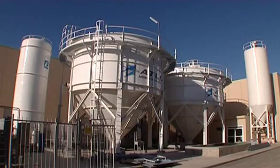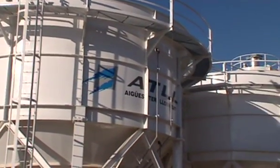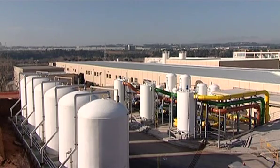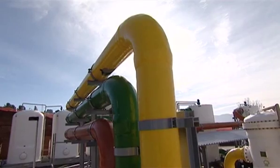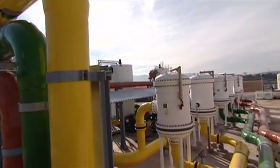In the holding tanks, calcite beds remineralize the water. A reactive park has also been built for cleaning and maintaining the Electrodialysis stacks.